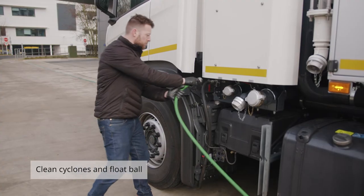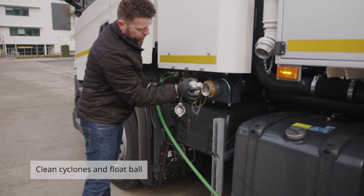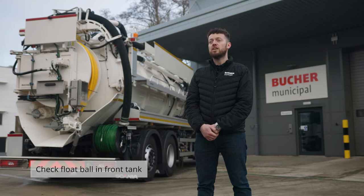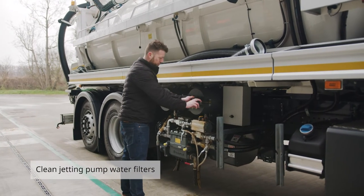The fifth daily check is using the auxiliary hose to clean and flush out the cyclones and bore float valve. The sixth daily check is checking the float ball in the front tank. The seventh daily check is the jetting pump filter.